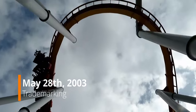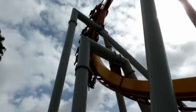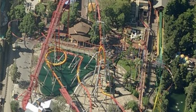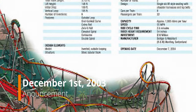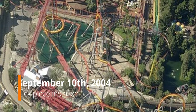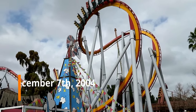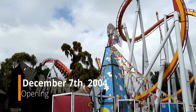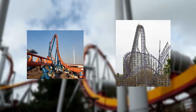On May 28, 2003, Cedar Fair trademarked the name Silver Bullet. In September of that year, construction began with no announcement from the park until December 1, 2003. The final track piece was installed about a year later on September 10, 2004. This ride opened on a unique date — December 7, 2004 — which makes sense because it's a year-round park, which makes me think: will we see a December opening for Icebreaker or Iron Gwazi? Just a thought.